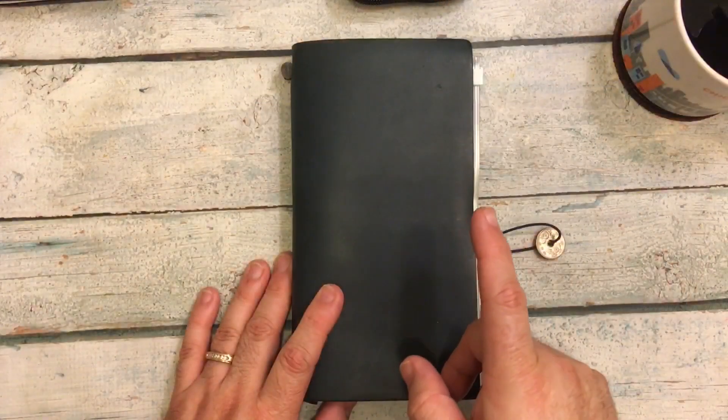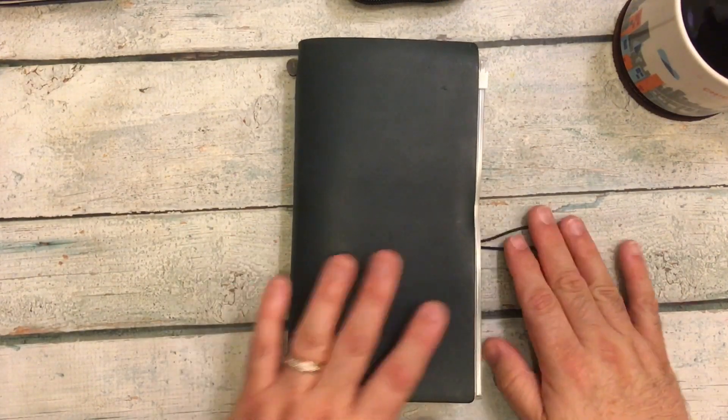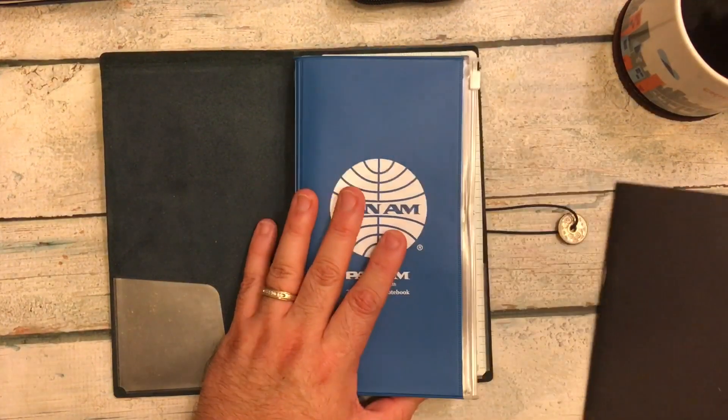There might be some interruptions, so if there are weird cuts, it's because of the chewing. Okay, so let's take a look at what I have inside.